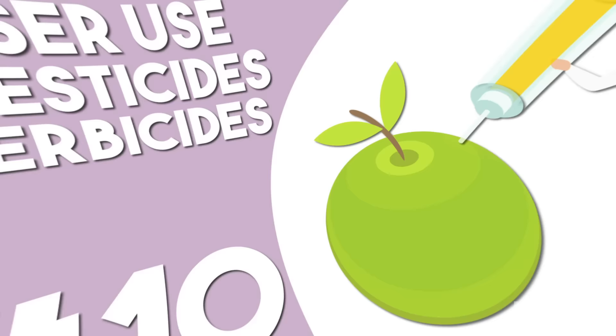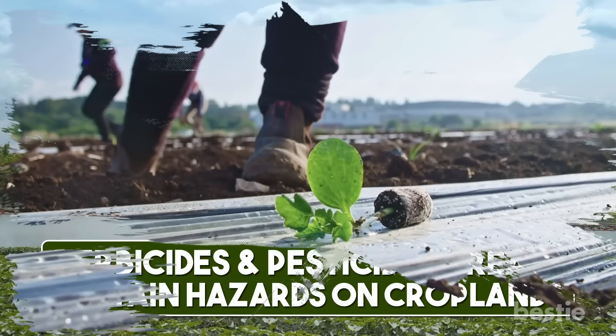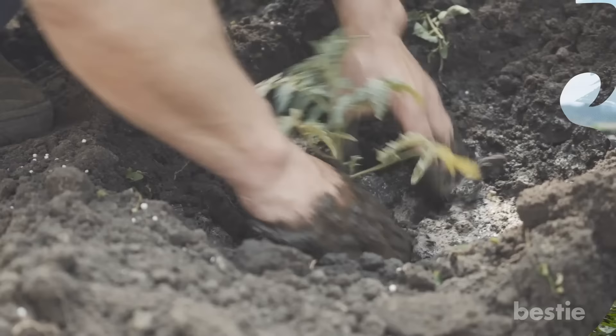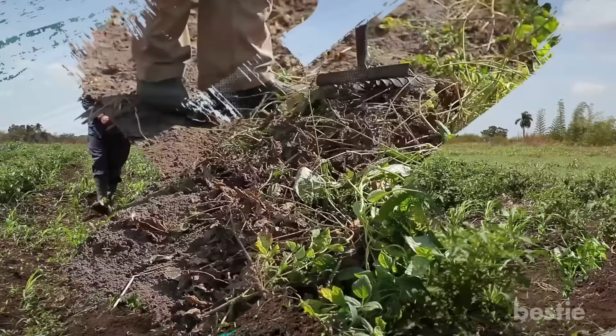Lesser use of pesticides and herbicides. Herbicides and pesticides create certain hazards on croplands that can eventually make the soil unusable. Farmers growing genetically modified foods do not need to use these products as often, which allows the soil to recover its nutrient base over time. Because of the genetic resistance being in the plant itself, the farmer still achieves a predictable yield. It also leads to fewer crops being destroyed, which allows for a better yield for the farmer.